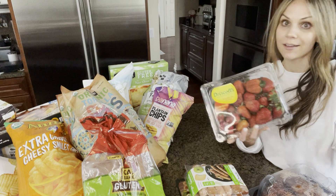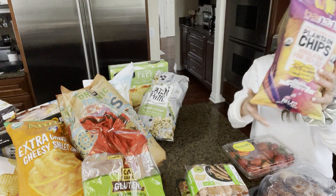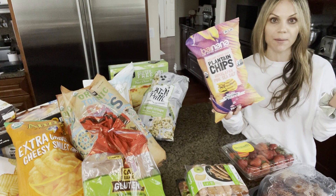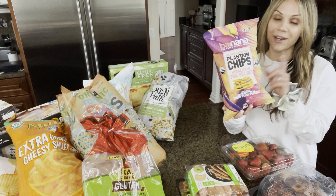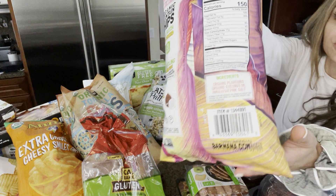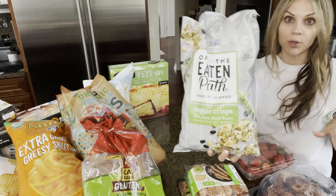I grabbed some strawberries. Usually I buy organic, but my Costco did not have any so I just grabbed the regular. There's also this item — I have not seen it at our Costco before, but when we were in Denver my brother and sister-in-law had them and they are delicious. I ended up ordering some off Amazon after we got home because they're so good, but I was excited to see them today at Costco. The ingredients are literally just a couple of ingredients, which I really like. Both of those are gluten-free.